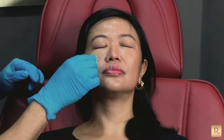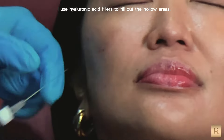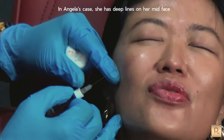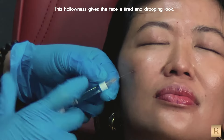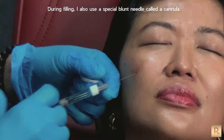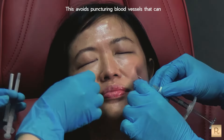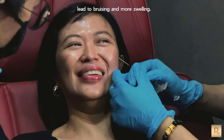Next is Dermal Fillers. I use hyaluronic acid fillers to fill out the hollow areas. In Angela's case, she has deep lines on her mid-face — something we call Indian lines. This hollowness gives the face a tired and drooping look. I put just enough fillers not to overfill her. During filling, I also use a special blunt needle called a cannula, which avoids puncturing blood vessels that can lead to bruising and more swelling.